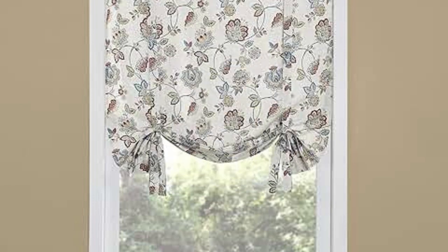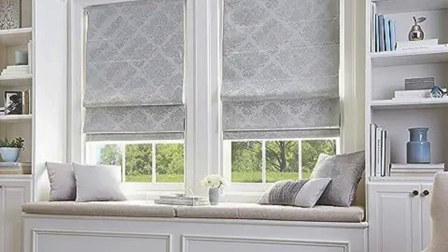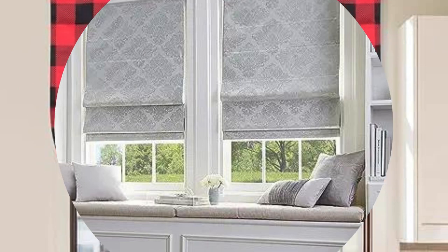6. Design and Style: Vertical blinds come in a variety of colors, patterns, and textures, allowing you to choose a style that complements your interior decor.